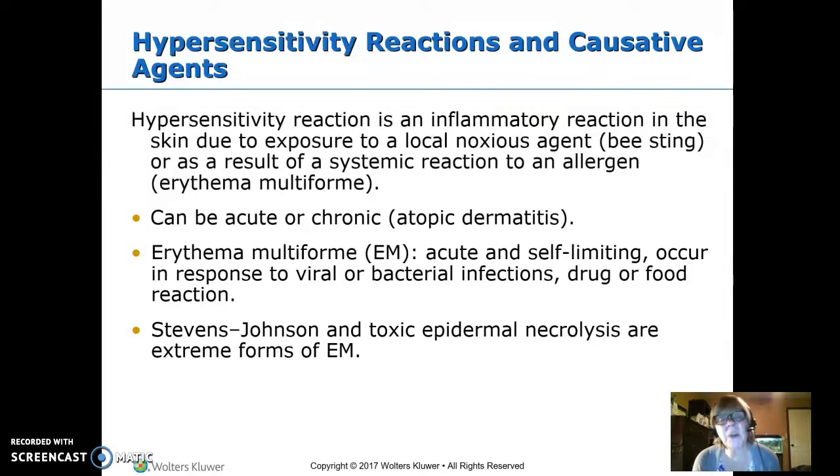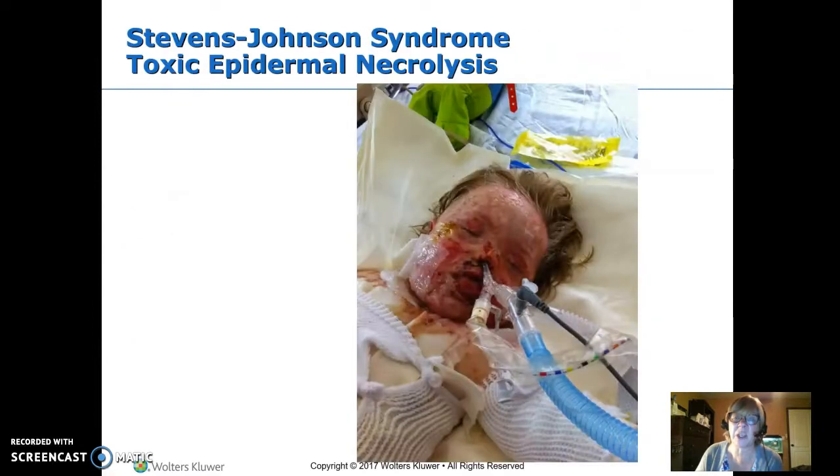Erythema multiforme is acute and self-limiting. It often occurs in response to a viral or bacterial infection, but can also be a food or drug reaction. Stevens-Johnson Syndrome is a reaction of the skin and one of the most severe allergic reactions you can have. It's super rare, but if a medication has a Stevens-Johnson reaction listed and somebody says they're allergic to it, we want to be really careful not to give it, because basically all the skin sloughs off — down into your airway and into your gut. These kids are in the ICU, do poorly, and some of them don't survive.